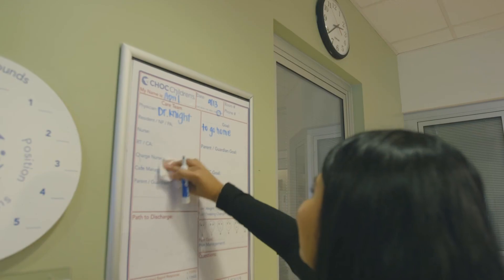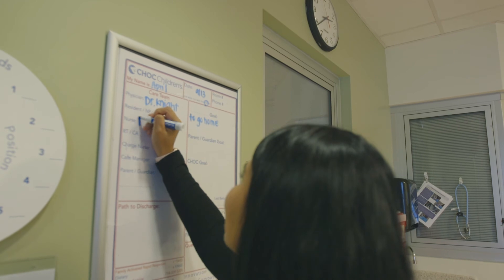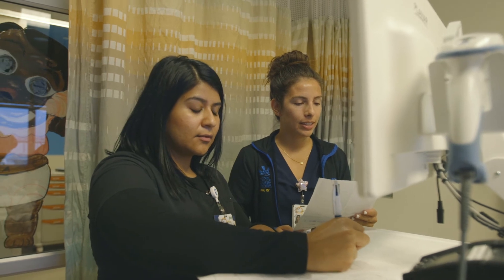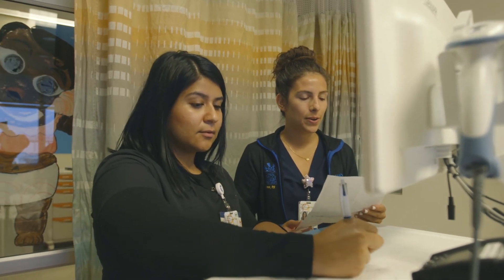Your nurse will change at 7am and 7pm. This is called shift change. At this time, the nurses will discuss your child's care plan and information from the previous 12 hours about your child.